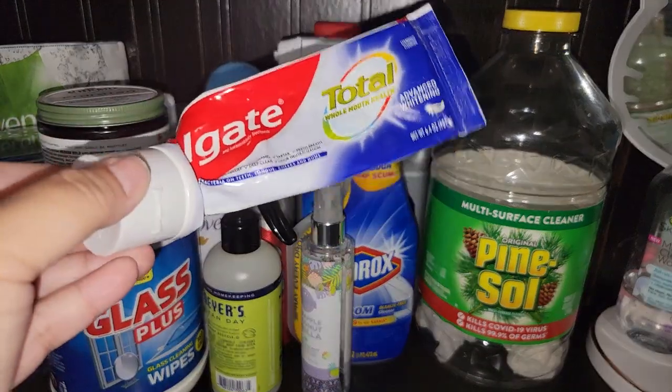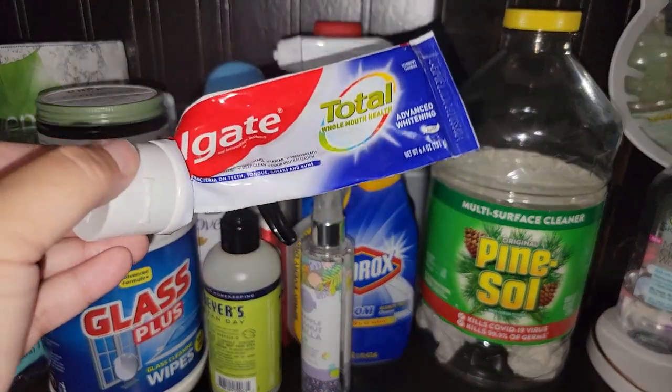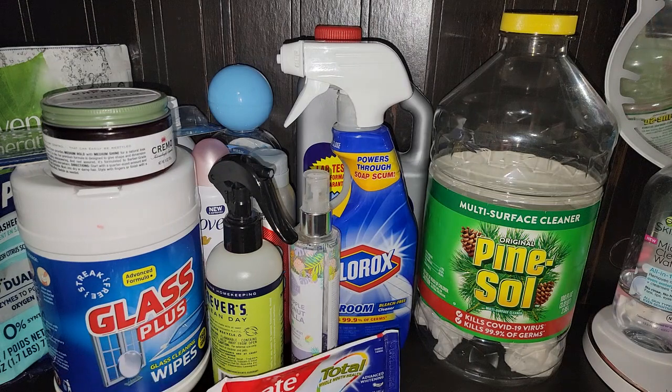We went through toothpaste. I don't know who did — kids or us. Toothpaste is toothpaste. It cleans our teeth.